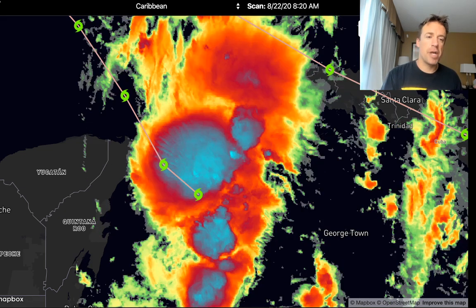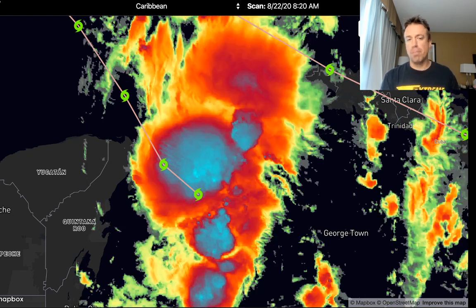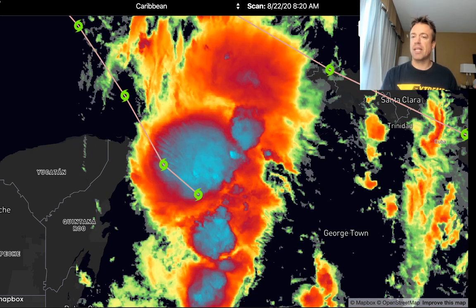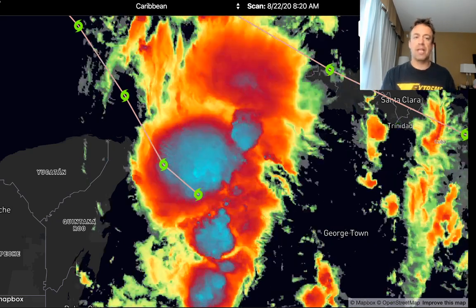Marco is just to the east of the Yucatan Peninsula. Laura is actually out just to the south of Puerto Rico. I do expect additional surprises with the forecast and with the intercept plans of these storms. A complex interaction is expected ahead, with both Tropical Cyclones possibly in the Gulf of Mexico at some point early next week.